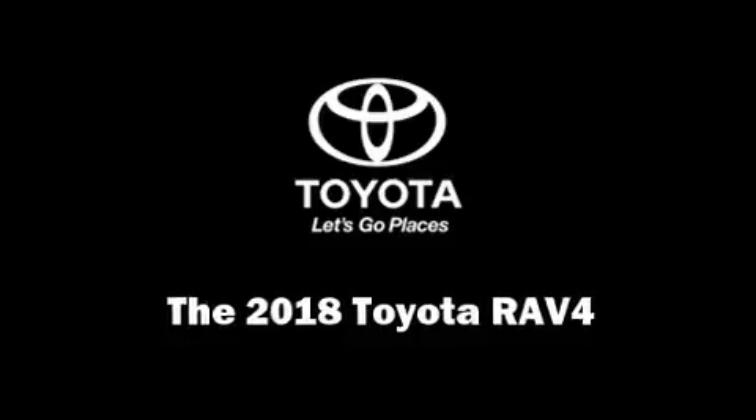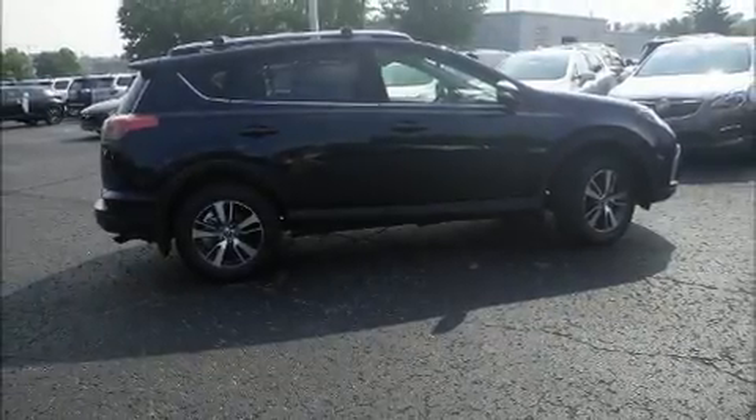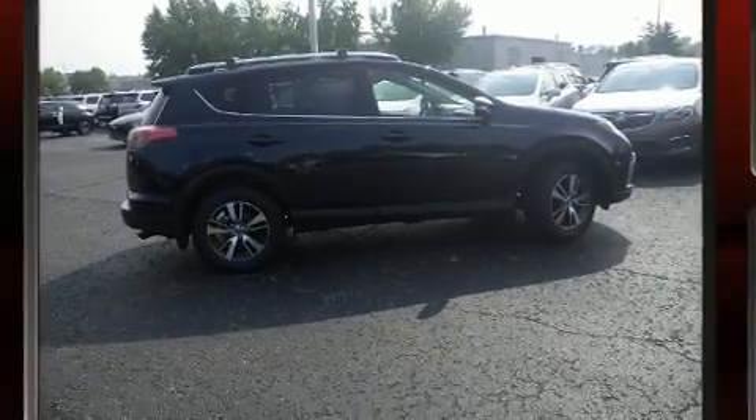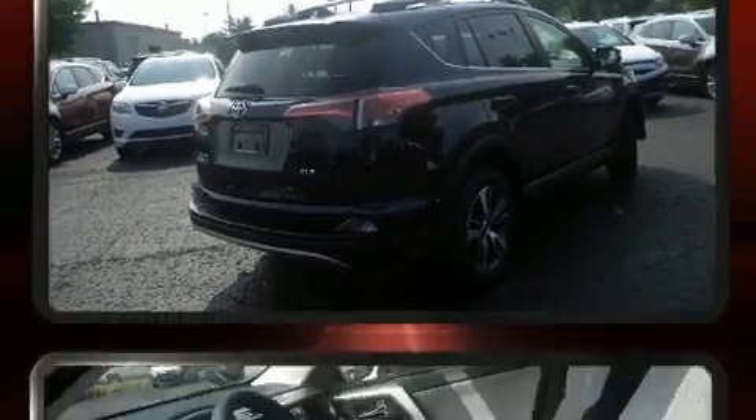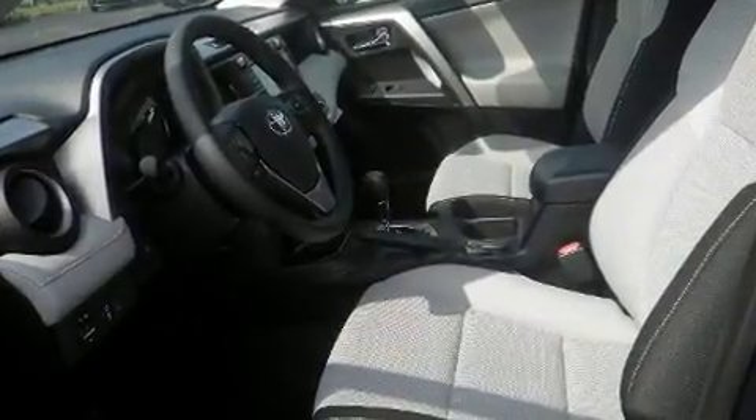Discerning drivers will appreciate the 2018 Toyota RAV4. Smooth gear shifts are achieved thanks to the 2.5-liter four-cylinder engine, and for added security, dynamic stability control supplements the drivetrain.